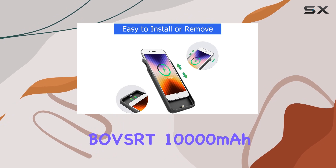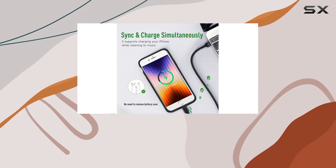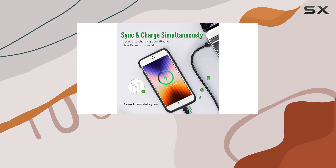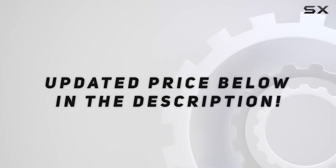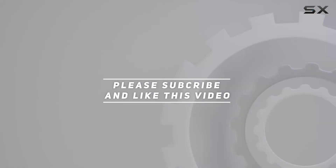Overall, the Bobsert 10,000mAh battery case offers a powerful and reliable solution to keep your iPhone charged on the go. Check out the video description for updated pricing, and thank you for watching.